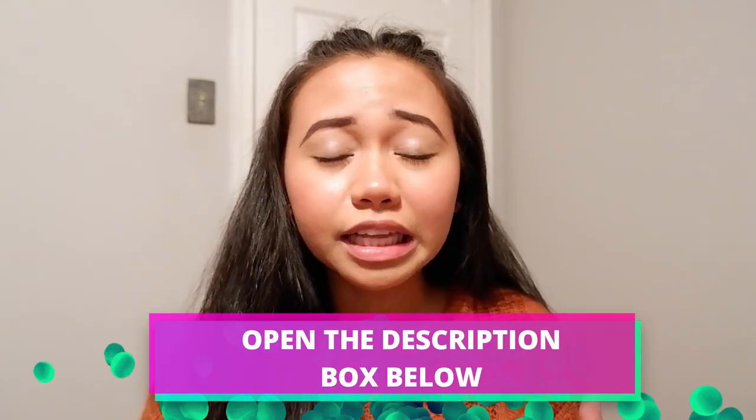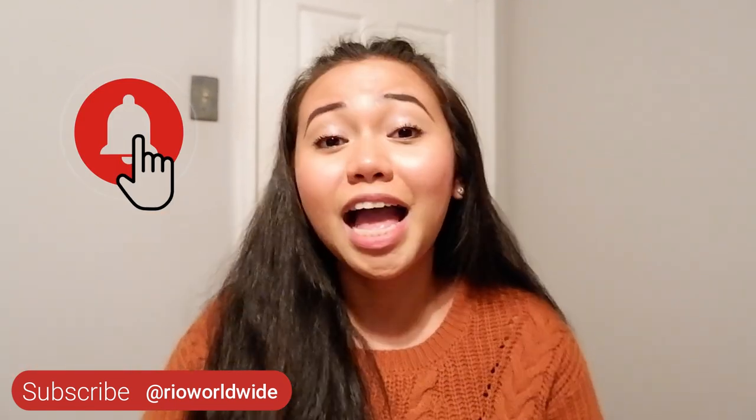For more information, please check the description box below because I will try to link everything so you can just click it and it will direct you to the app. So if you enjoyed this video, please don't forget to give it a thumbs up and comment down below if you still have any questions and I will be happy to assist you. Please don't forget to subscribe to our channel and click the notification bell. Don't forget to click these two videos right here — I make a lot of J1 and American culture videos that will surely help you throughout your journey. Thank you so much, bye for now!